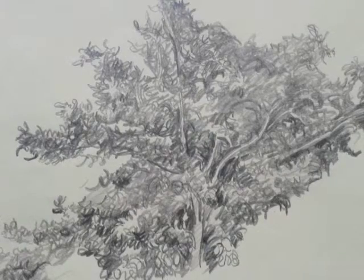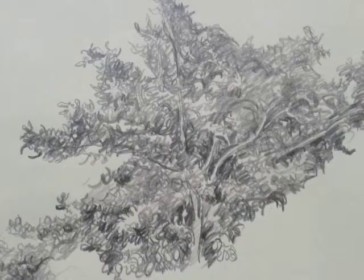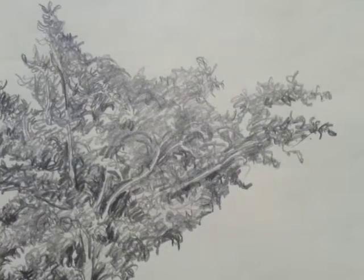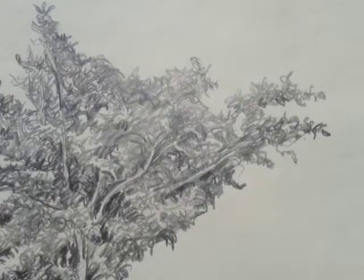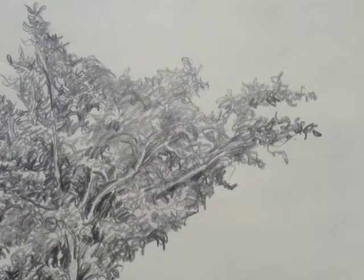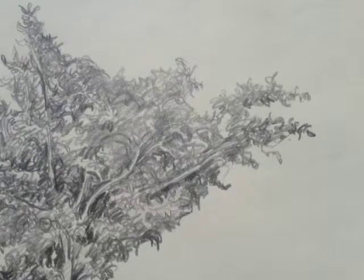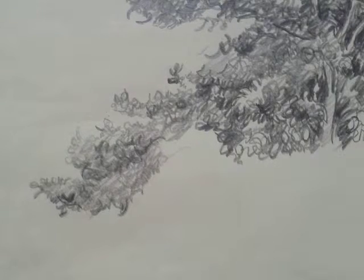That Joel Bootham did this consciously cannot be proven, but he did greatly admire Anglo-Saxon and Scandinavian carving and sculpture. The often patterned activity and energy in the surface appearance of that art, Bootham seems to emulate via his use of pencil in the drawing, Macrocarpa in Flight.